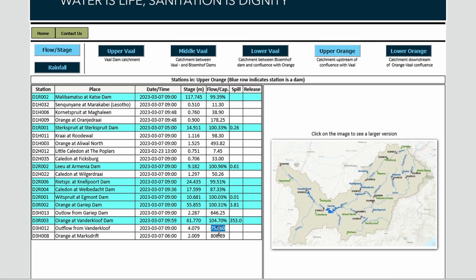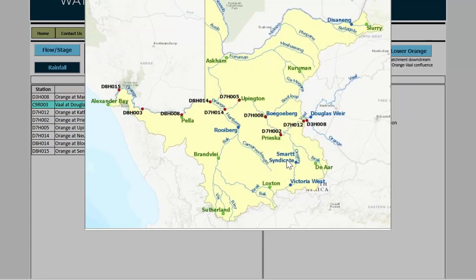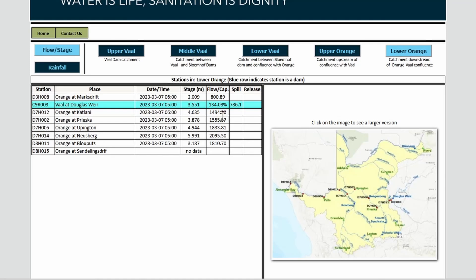Looking at the river lower down: we're looking at 750 outflow plus 50 from Bloemhof — that's 800 total flowing towards the lower Orange. The current situation in the lower Orange is 1500 at Prisca, 1800 at Upington — a very rapid drop. Neesberg is already down to 2000.